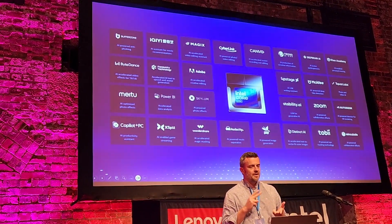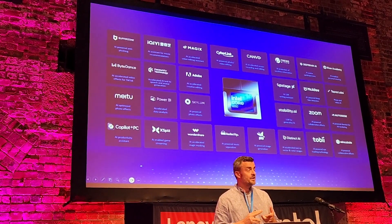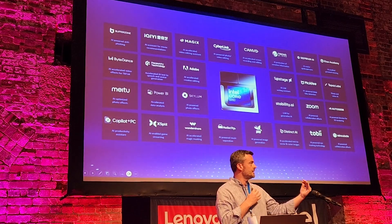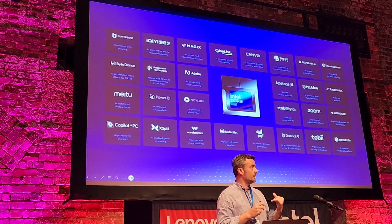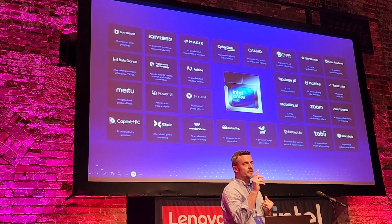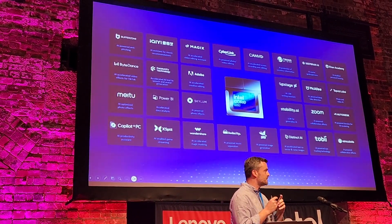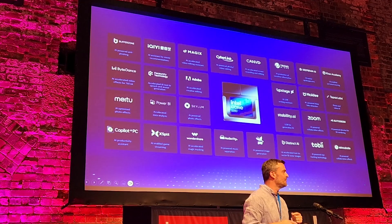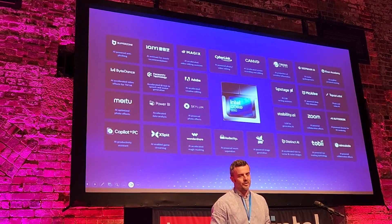A couple more software examples: Xsplit for streaming and gaming, enabled on AR. Audacity — you can split audio tracks, voice, instruments, et cetera, using literally a click of a button. On Adobe Suite, you can track an object just by clicking on it. I remember in the early 2000s having to go frame by frame, 24 frames per second, masking every frame. Now it's literally a quick click and AI recognizes it.